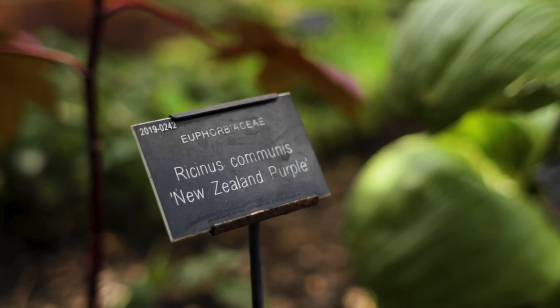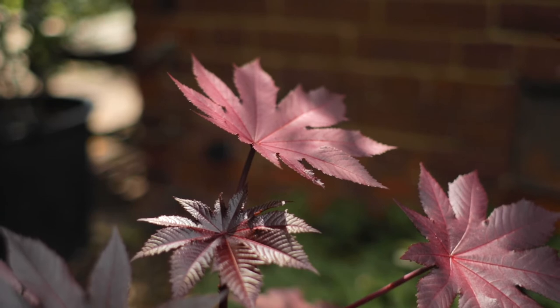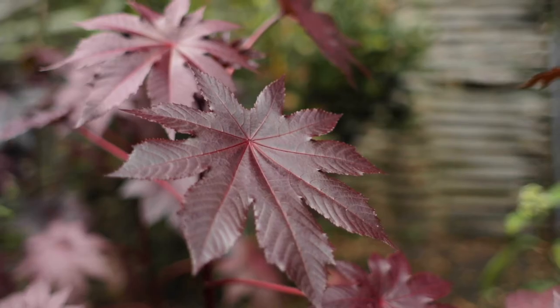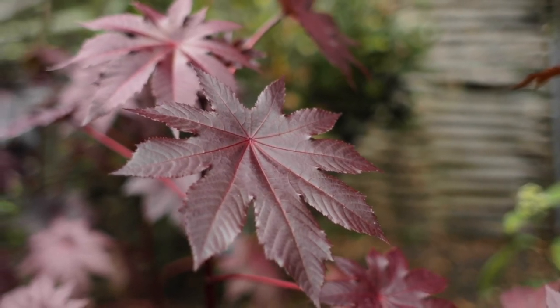Here we are at the dermatology bed. These gorgeous reddish-purple leaves are the leaves of Ricinus communis, the castor oil plant — castor oil being a basis for many skin preparations. But I'm sure many people remember the story of the Bulgarian gentleman killed on Waterloo Bridge with an umbrella tipped with ricin poison. That comes from the seed coating of this plant. There is no antidote.